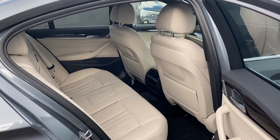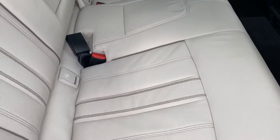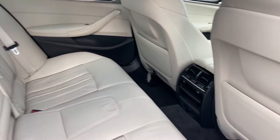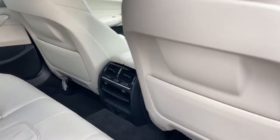Nice beige interior on the inside. Eyes fixed on each one of the main seats. Central console. We have rear heated seats in the rear of this car.